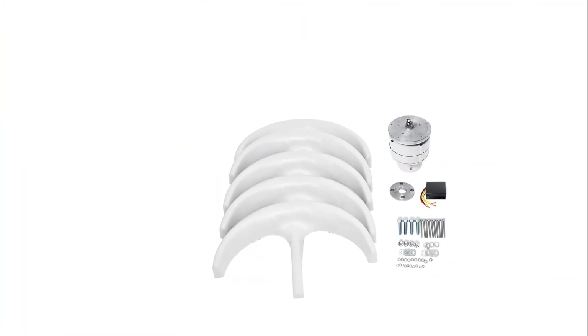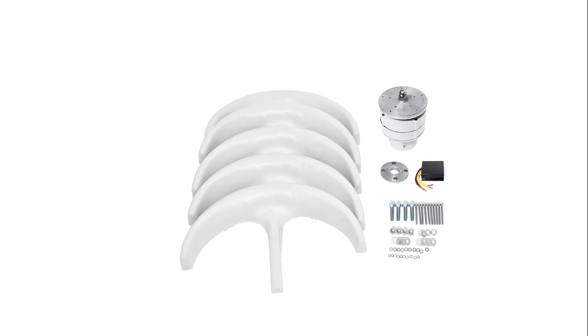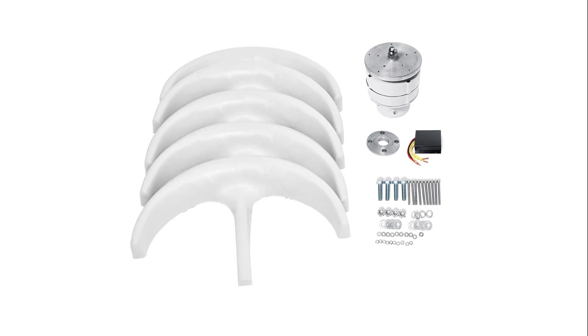The 9500W turbine's reliable braking system ensures safe operation even in extreme weather conditions. Its wide operating temperature range, from minus 40 to 80 degrees, ensures consistent performance in varying climatic conditions.